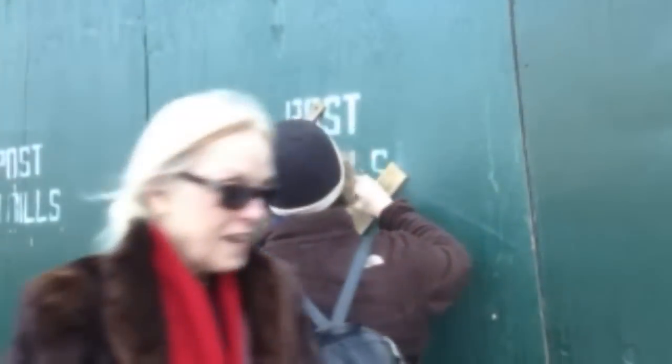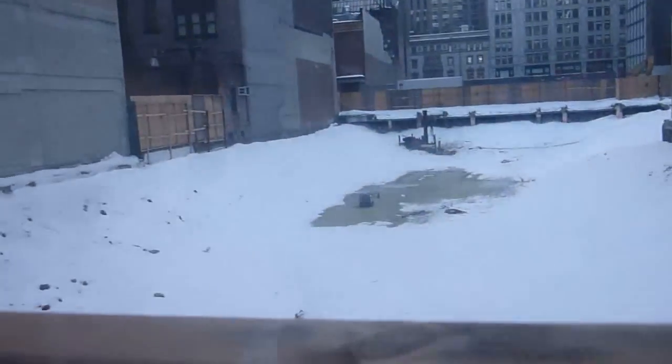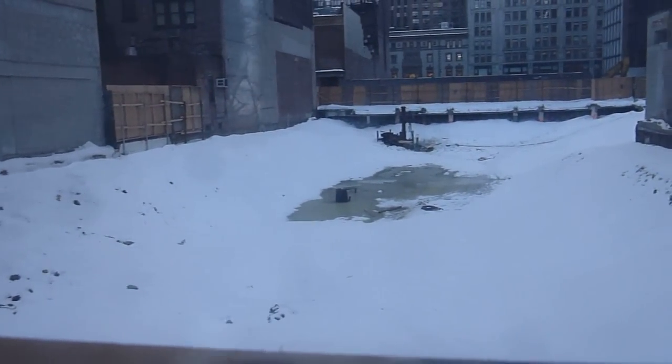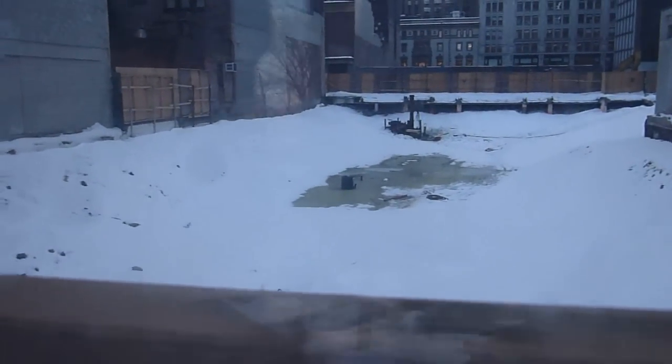Come look in here. Here's this construction project — they're building these buildings. You see that drill rig right there? They're drilling down, testing the bedrock, and they have a drill rig out here too. We can look at it up close.